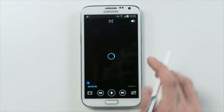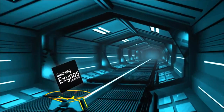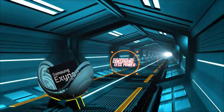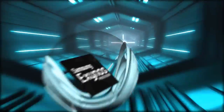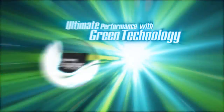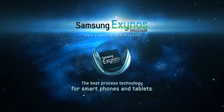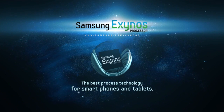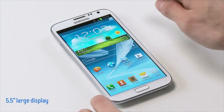The same processor that will be in these two devices is currently in the Nexus 10. The Exynos 5250 is based on the Cortex A15 dual-core processor. It's manufactured using a 28 nanometer process, so it's more power friendly, and is said to have twice the performance and four times the graphics performance of the Galaxy S3 and the Galaxy Note.